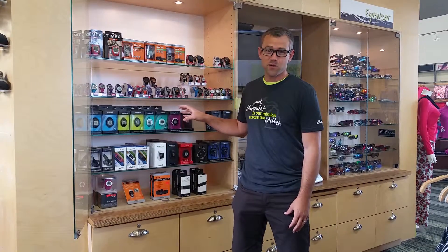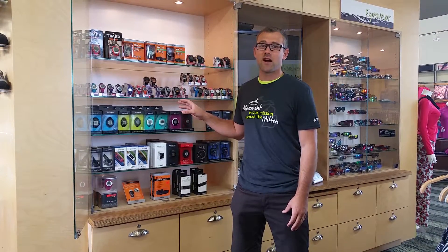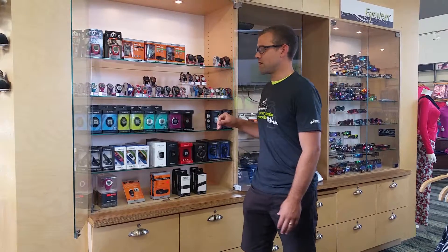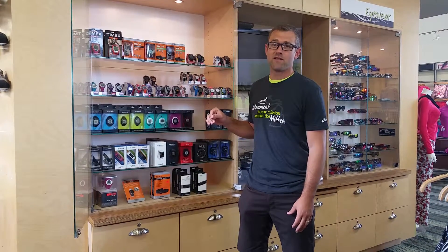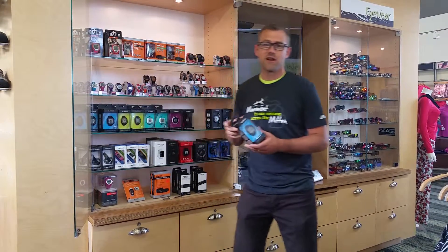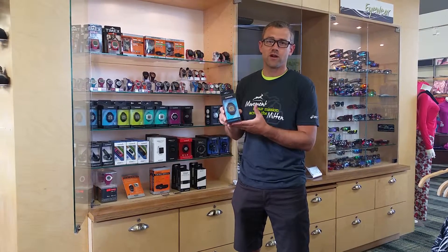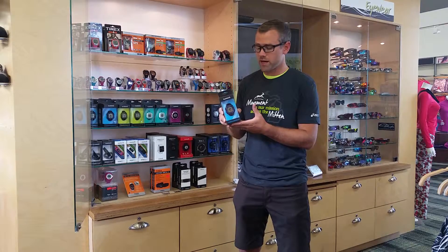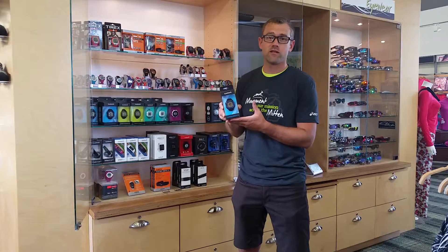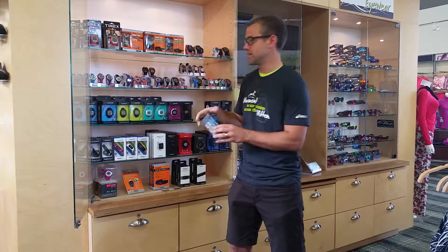We also carry a lot of Garmin watches. If you want to know your speed and distance as you're out training, a lot of the Garmin devices have GPS included. If you want just a basic device that gives you very accurate speed and distance, the Forerunner 15 is going to do that for you. You can download your workouts onto Garmin Connect to see where you've been on your run. It's a basic model but it still gives you that accurate speed and distance.